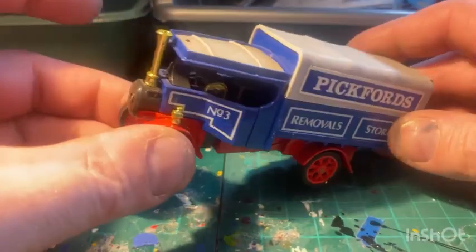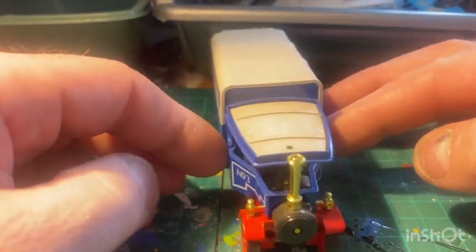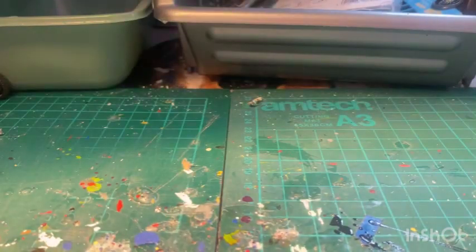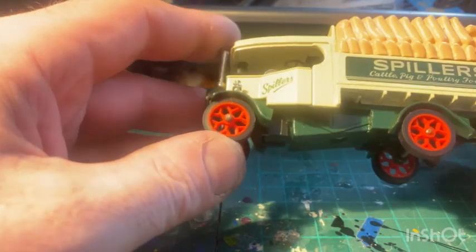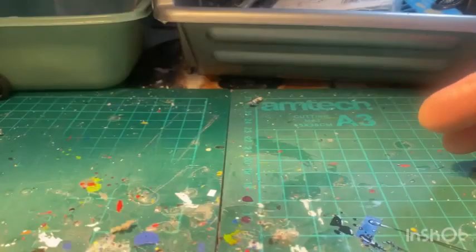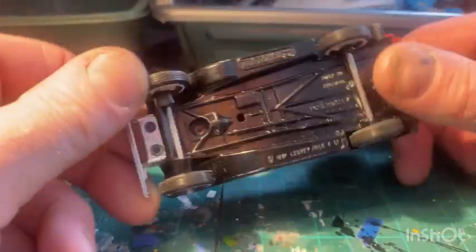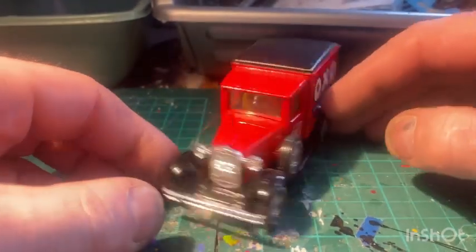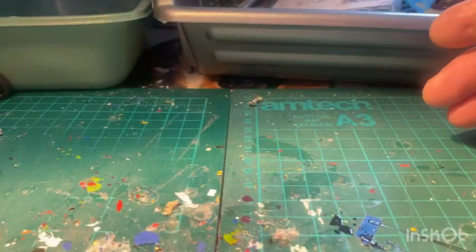Good old Pickfords Removal Company - another Foden steam wagon, same model as the other one but just a different company on it. And I've got a steam wagon with Spillers Cattle, Pig and Poultry Foods - Foden steam wagon again. So that's three in a row. And the last one from the event was this Oxo van - it's a Ford Model A, the van version. So that's the stuff from the bus event.